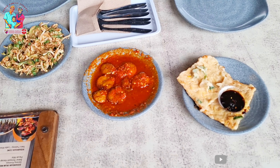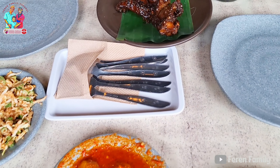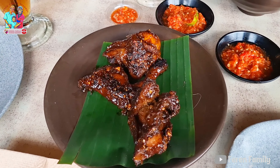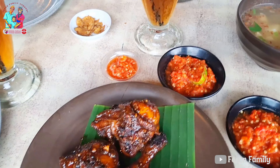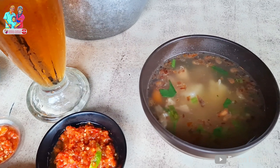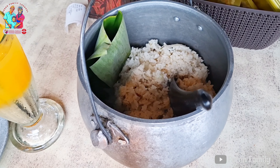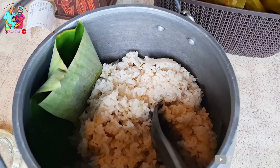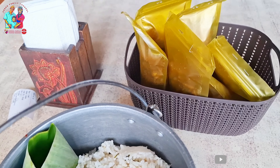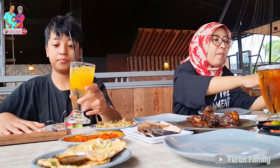Dan ini pesanan menu makan siang kita: ada jengkol balado, karedok, tempe mendoan, ayam bakar, dan juga sop iga. Untuk nasinya, kita pesan nasi liwet. Dan enaknya di sini, ini bisa refill loh. Dan satu hal lagi, menurut kita nasi liwet di sini tuh juara loh, rasanya enak sekali.